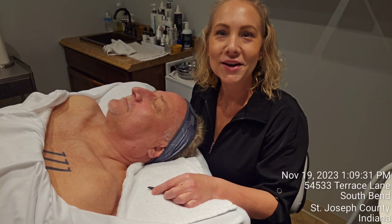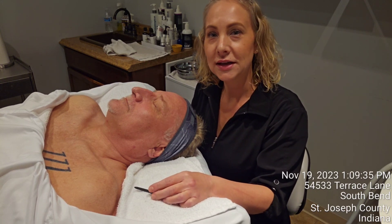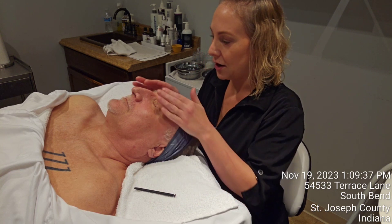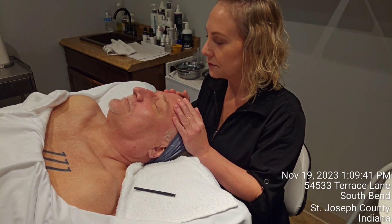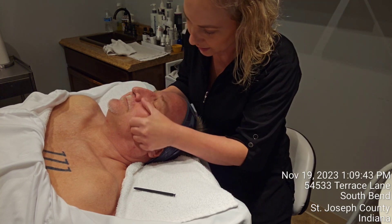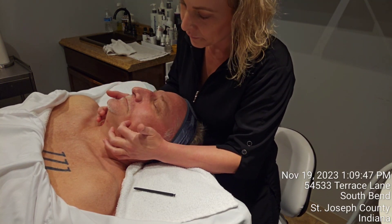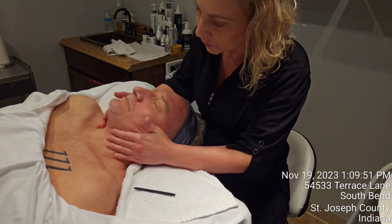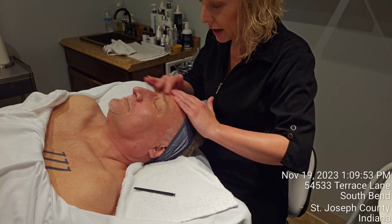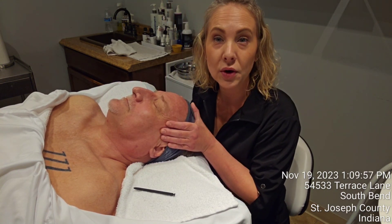Hi everyone, Sophia here with my age management category. I have David here and we are at week two today. I am so impressed by already seeing the softening of the lines on the forehead as well as around and under the eyes, even the nasal labial folds. His neck is already starting to look a lot firmer. I know he's laying down, but I can already see the refining and I'm really happy with where we are at.